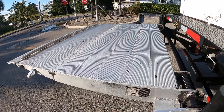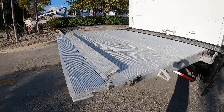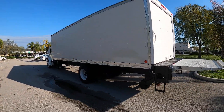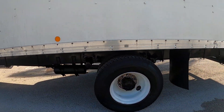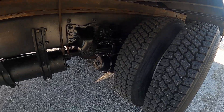Perfect level operation on the liftgate. Nice clean truck, got no leaks on the box — it's ready to work. Excellent condition tires back here.